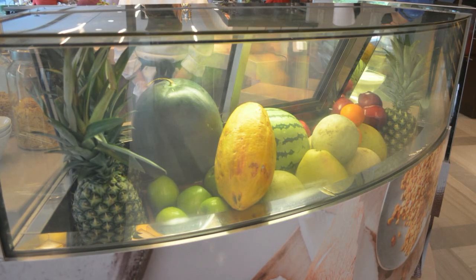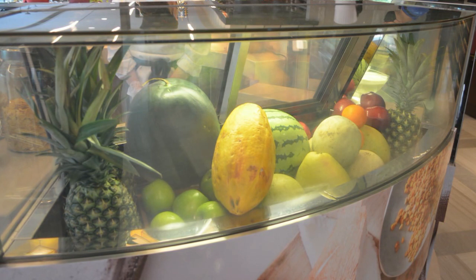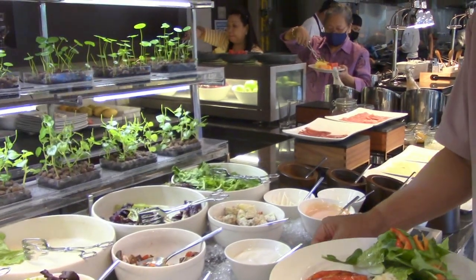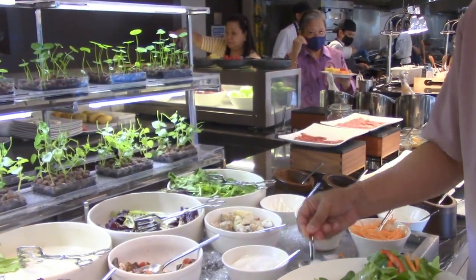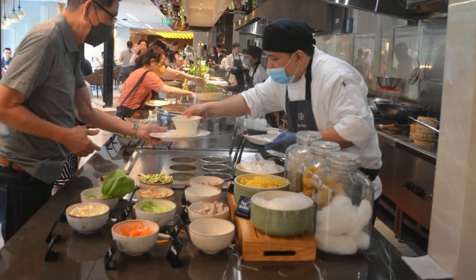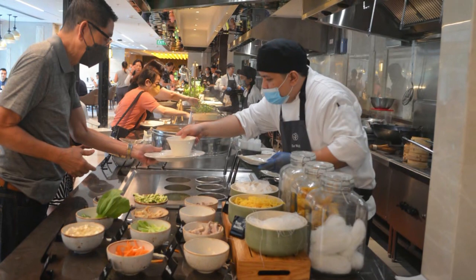For the supply of sustainable foods, he supports local farmers and partners with suppliers of quality organic produce to get fresh, the best in season, and great tasting ingredients for fabulous healthy food on the table.